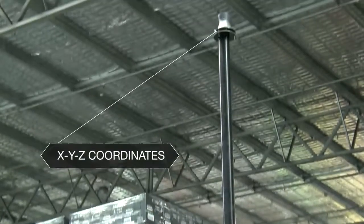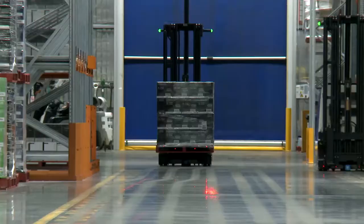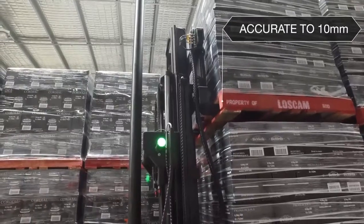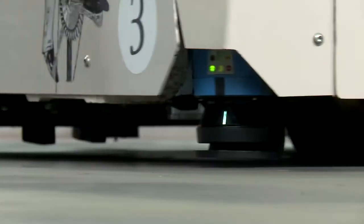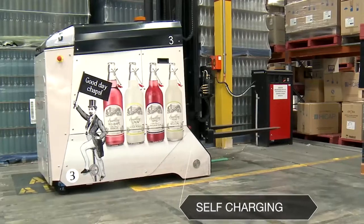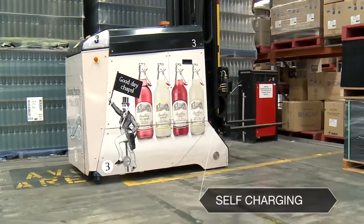AGVs here use X, Y and Z coordinates to get their position using reflectors all around the warehouse, and they're as accurate as 10mm. They are very reliable, but we do a lot of preventive maintenance every year to make sure that they perform every day.